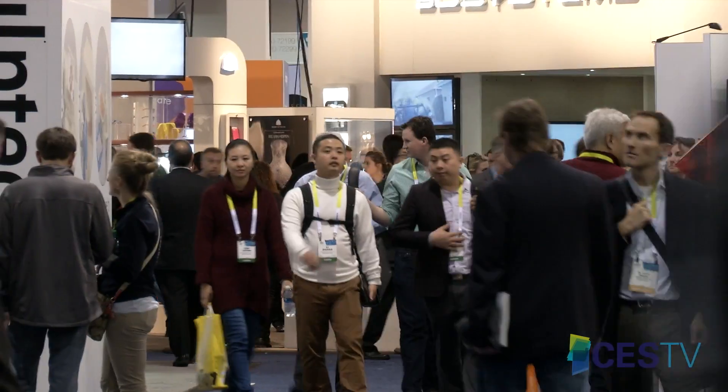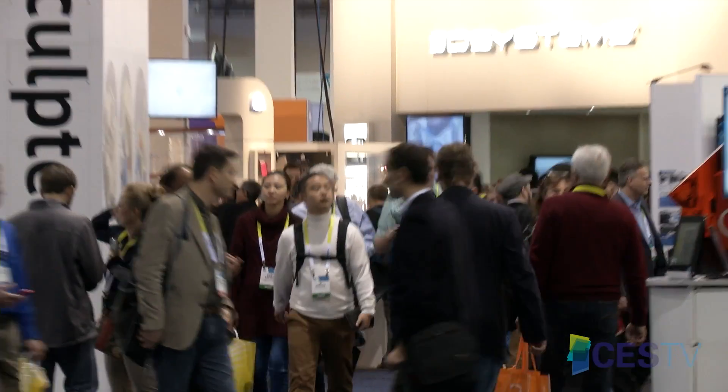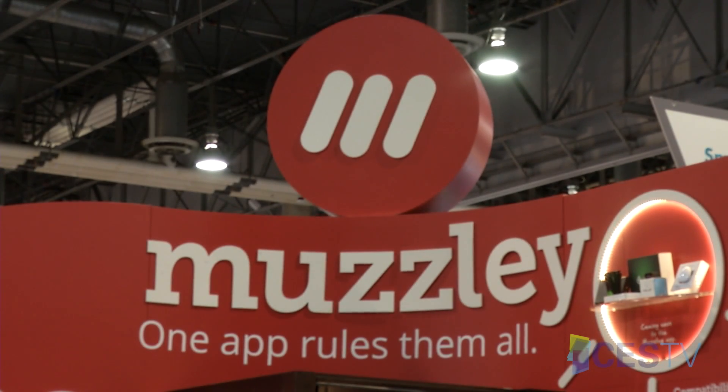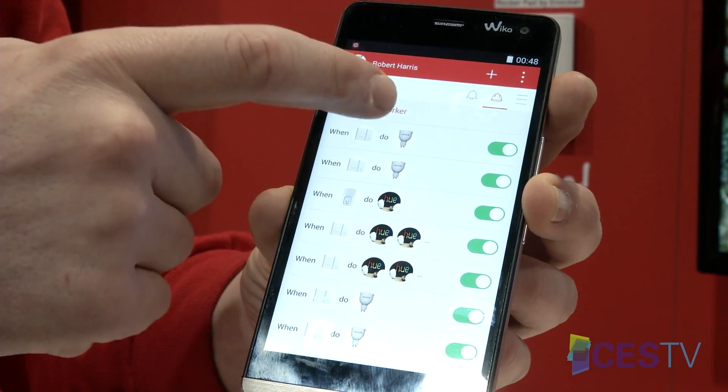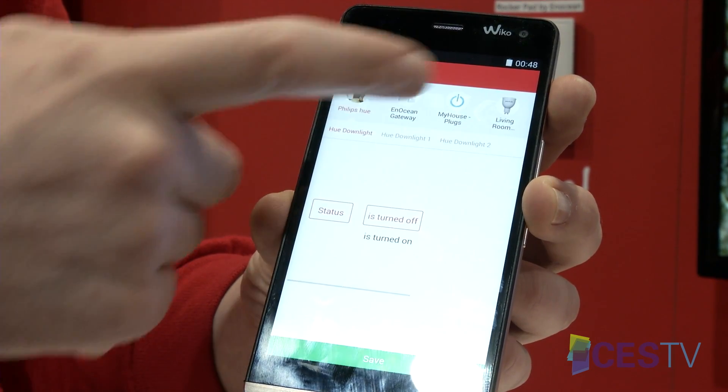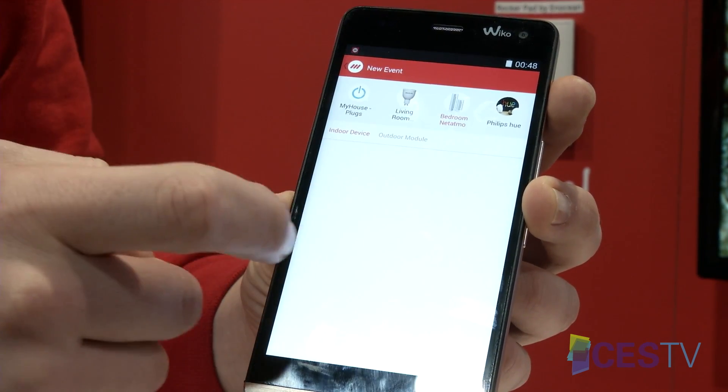Gartner technology forecasts predict the Internet of Things will grow to 25 billion units sold by 2020, nearly a 30-fold increase from 2009. We are a typical platform for Internet of Things that enables manufacturers to be connected. We convert it into one mobile app, meaning the user now has this amazing experience to interact with all of their devices through only one app.